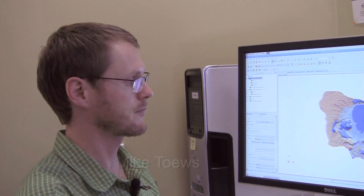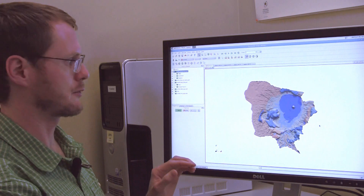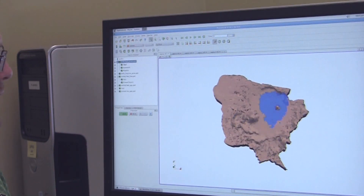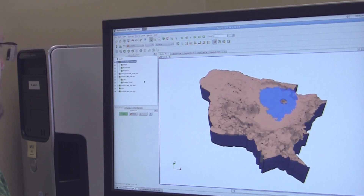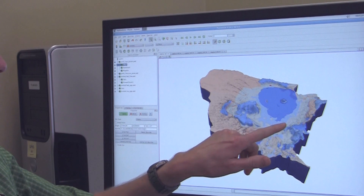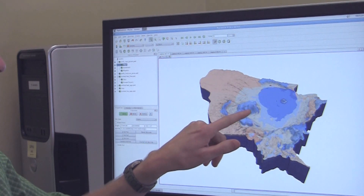My name is Mike Tabes. I am a groundwater modeler here at GNS Science. To build a model for groundwater flow in Lake Rotorua, we need to first start with geology. Geologists have mapped the region over several decades, and we can compile this in three dimensions. Here we have Rotorua, Hamurana Springs, and Mount Nagataha.